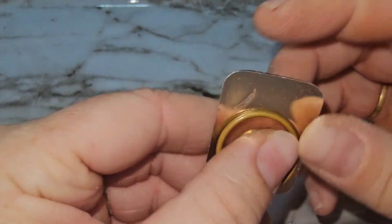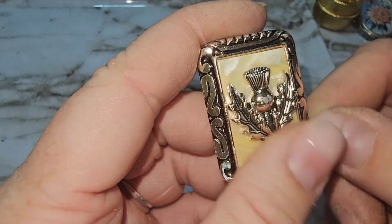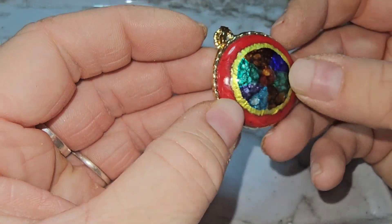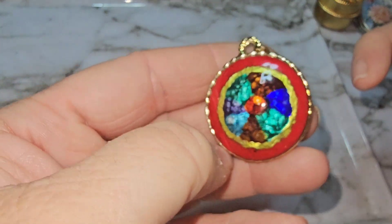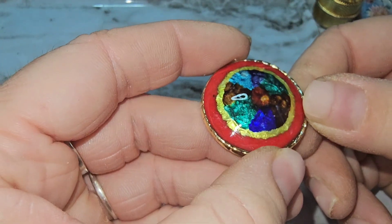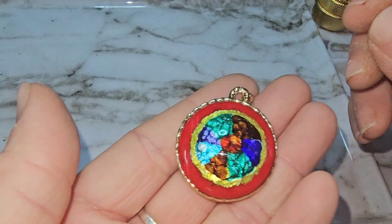Here's another scarf clip. Oh this one's pretty — I see enamel on that. Yep, enamel. Cool.